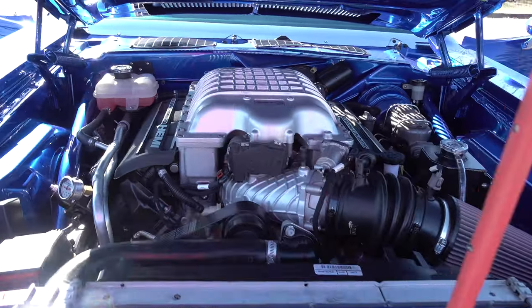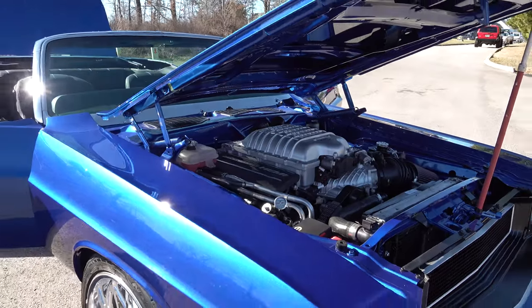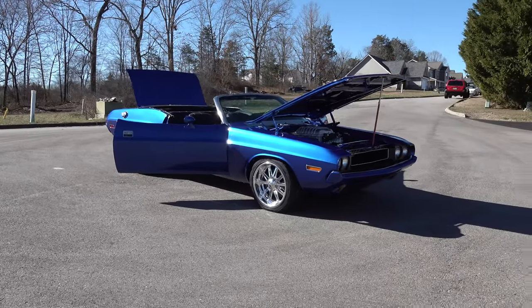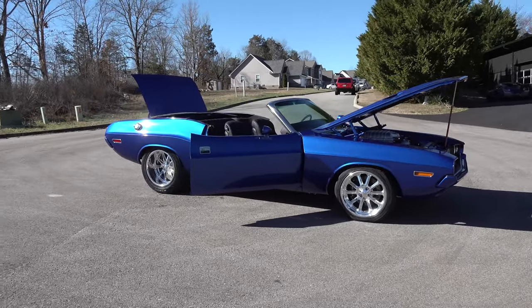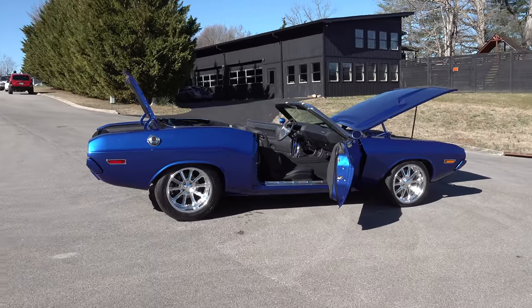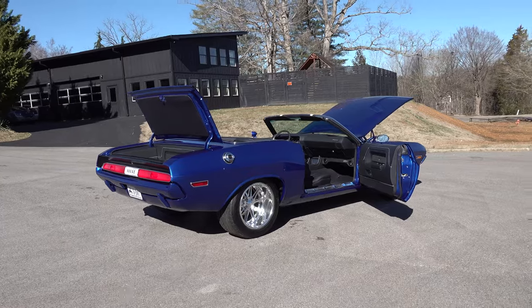Strange built Dana 60 rear end with a 3.73 gear. It's got Wilwood brakes, the Dodge Hellcat motor and six-speed transmission. It's been mini-tubbed to allow for the extra wide tires. The paint was done by Keith Allison of Allison's Rod and Customs — a blue pearl with metallic in it. It's a pretty neat car.